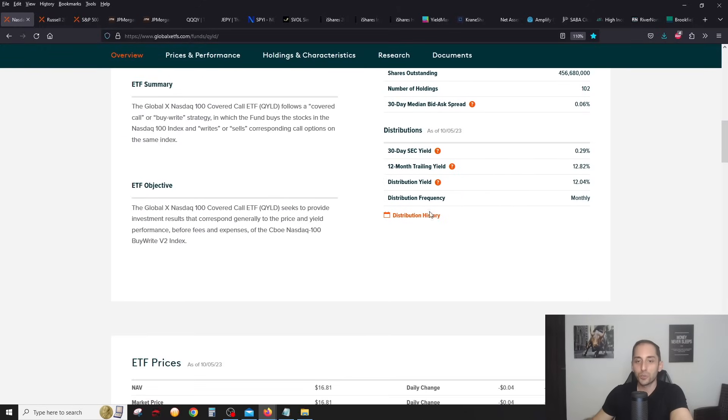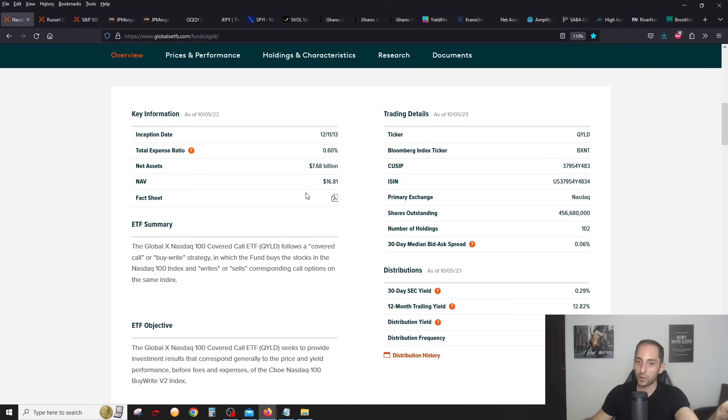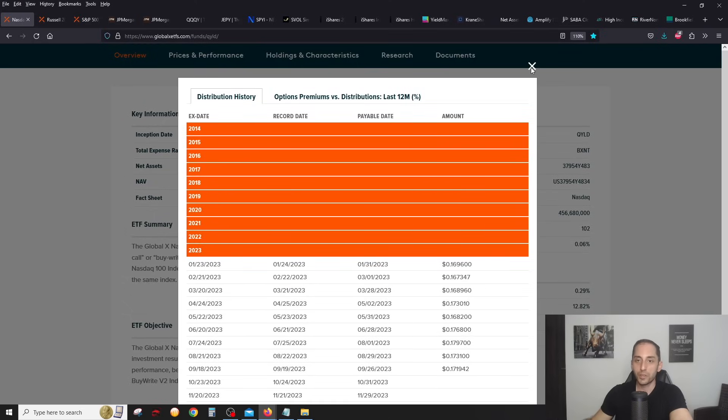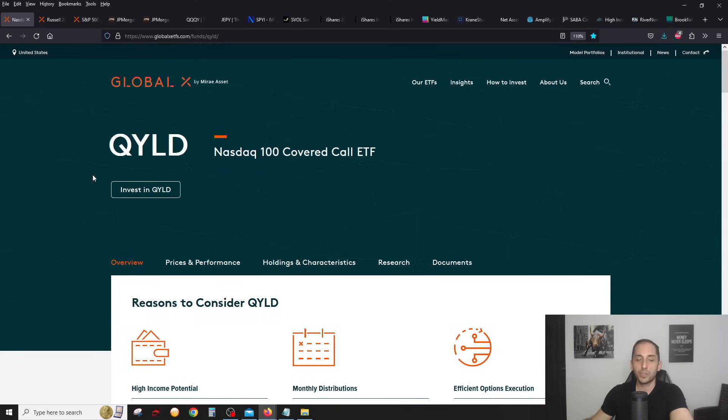QYLD, RYLD, XYLD — these are really for if you're super pessimistic, you think the market is never going to go up again, you think the NASDAQ 100 isn't going to go up. This is what you would invest in if you're an income oriented investor who's willing to give up all the upside. RYLD — same type of story, distribution gone down a little bit. If they make at least 2% premium every month you'll get at least 1%, which means roughly 16.62 cents.